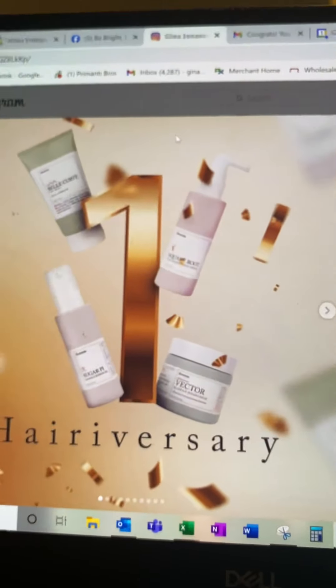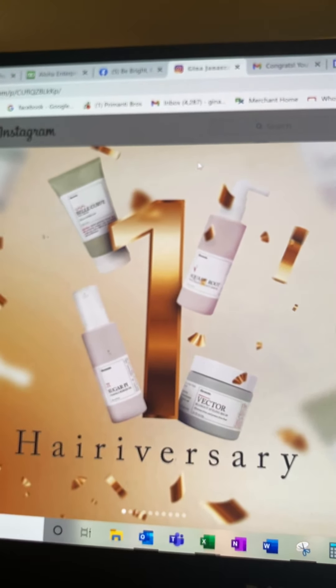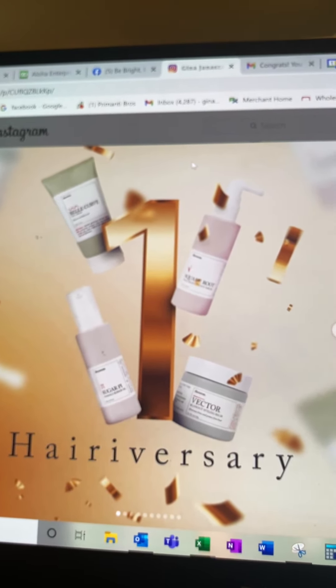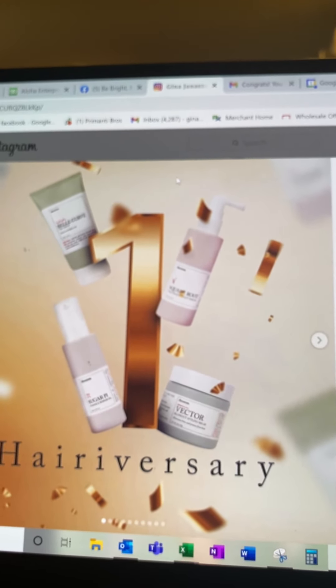I just want to thank you again for being a great customer. I am here for assistance. I'll be sharing more about the new products, and anything you need just reach out. Have a great weekend. Thanks!